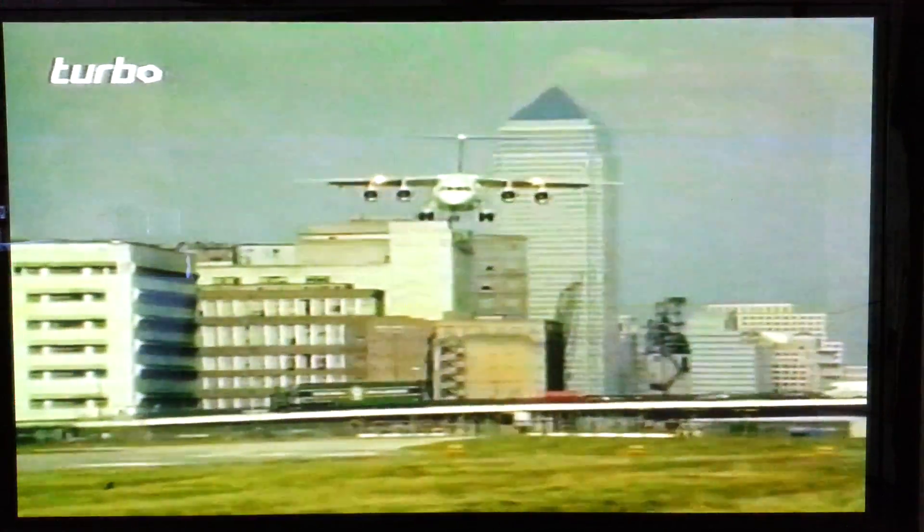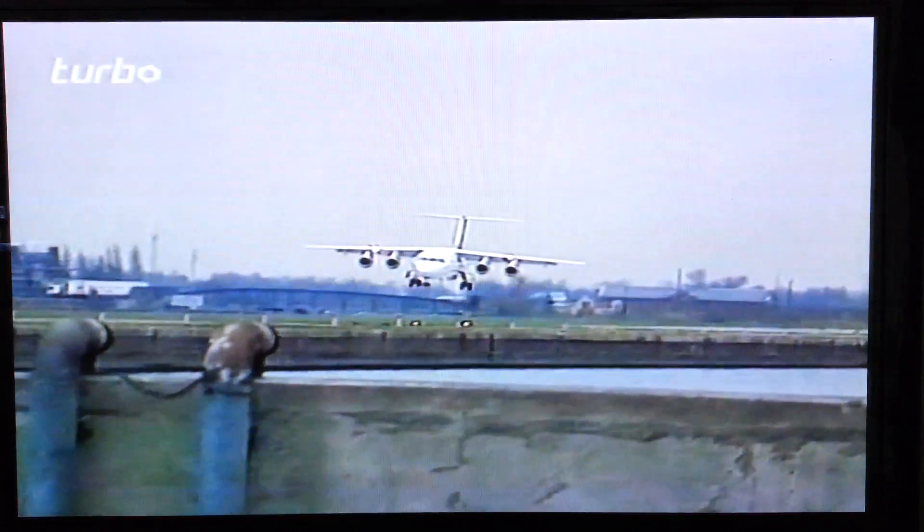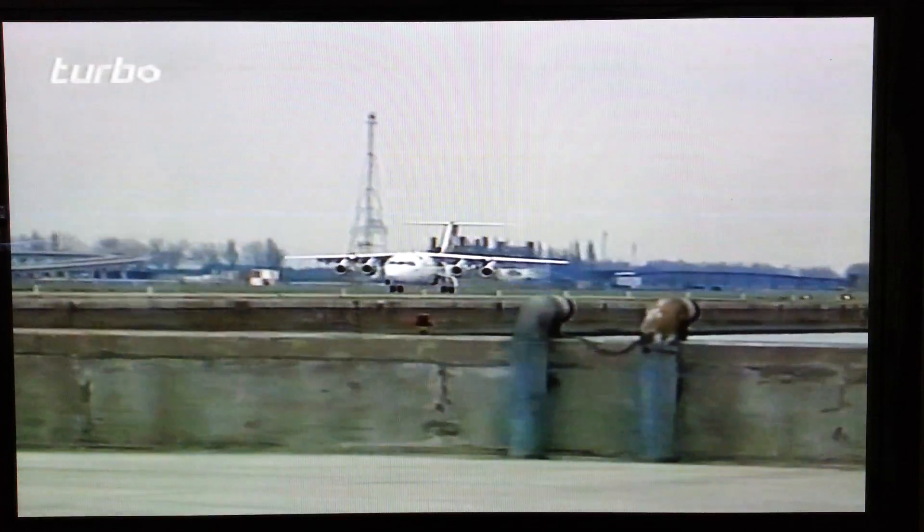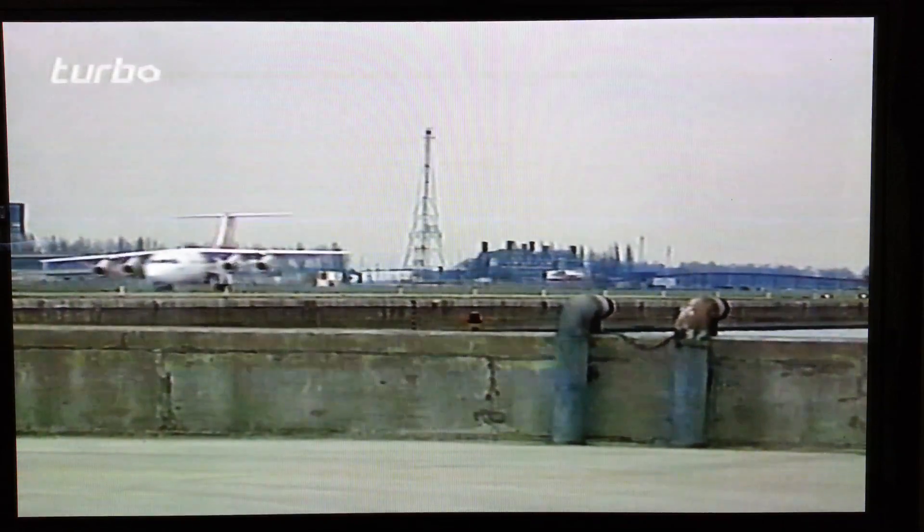London City Airport, runway 1,200 metres long, approach steep and difficult. Status: out of bounds to every jet airliner in the world, except this one — the British Aerospace 146.